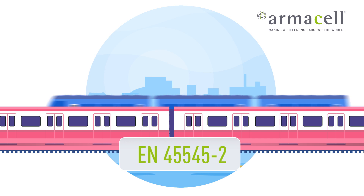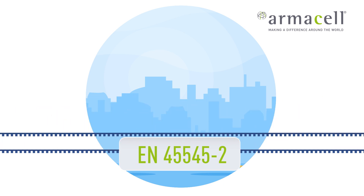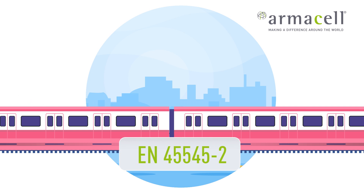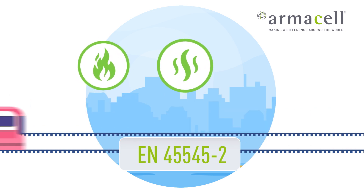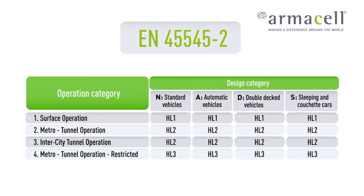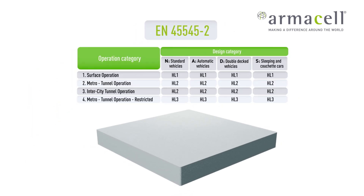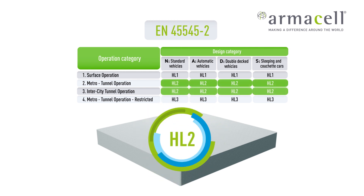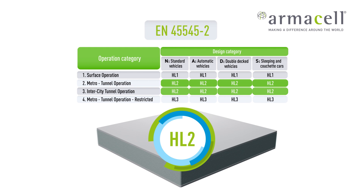EN 45545-2 is the leading railway standard for Europe and Asia, classifying a material's fire behaviour with regard to fire, smoke and toxicity. The standard defines a total of three hazard levels. HL3 is the level with the highest demands. Standalone Armah PET can pass hazard level HL2. With the appropriate skins, it can meet HL3 requirements.